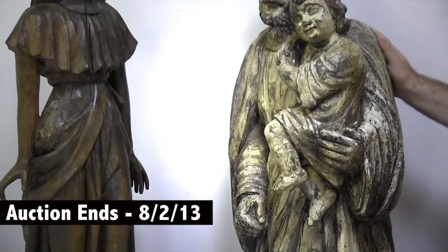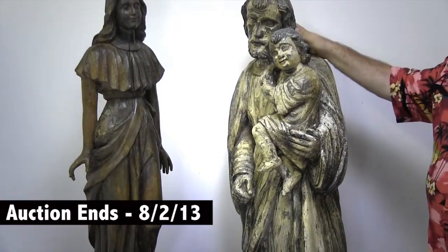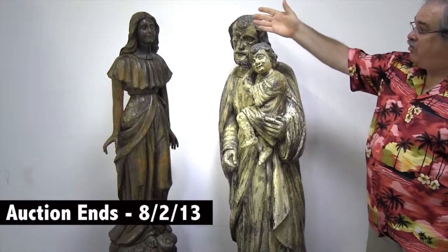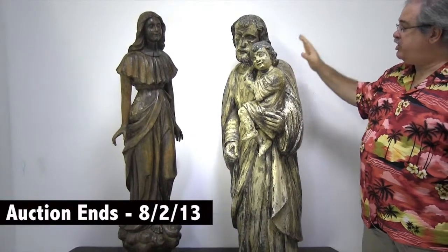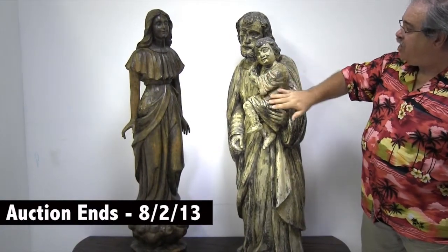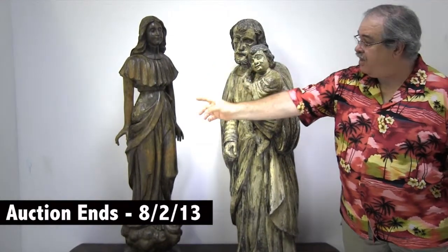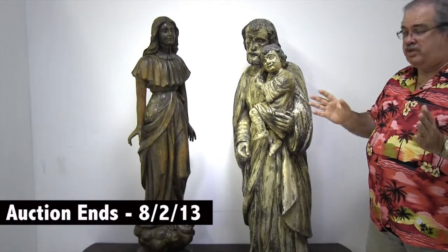I want you all to enjoy bidding on these. They're amazing. This is probably late 18th, early 19th century. This one right here is probably 19th century itself. They're both gorgeous. This one has no repairs — you see lots of age cracks and the old polychrome painting on it. This one has age cracks and it's had a restoration on the shoulder and arms. She is exquisite.